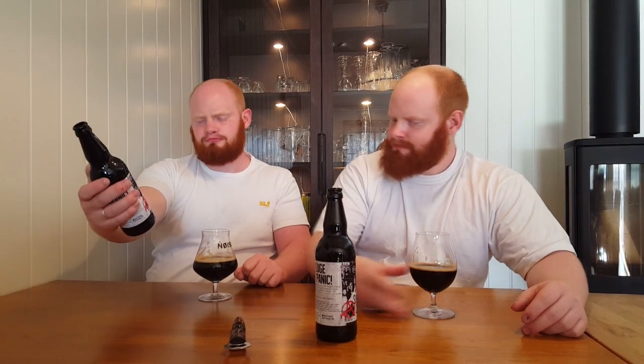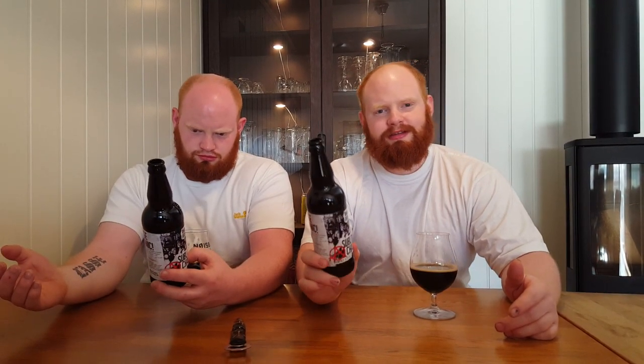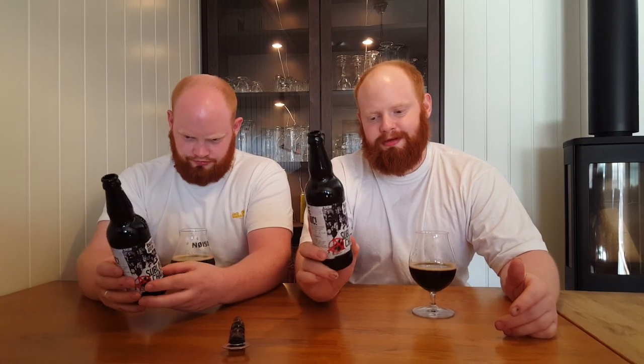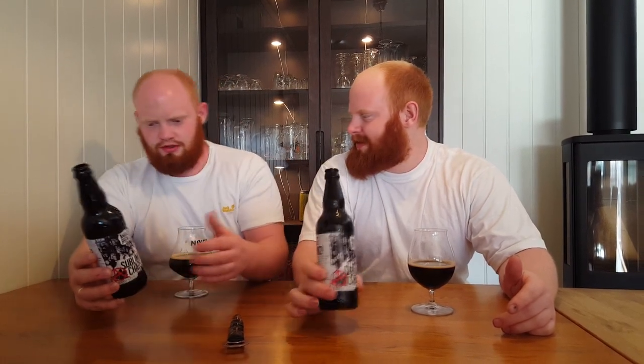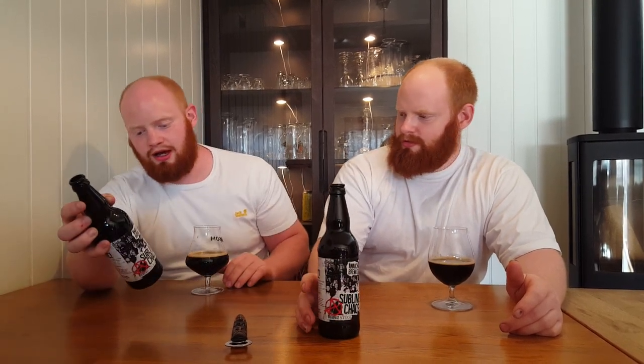We didn't say what the brewery was — it's Anarchy Brew Company. This was the best style in the UK and Europe in 2015. I can see why. It's really good and I would definitely try more from this company.